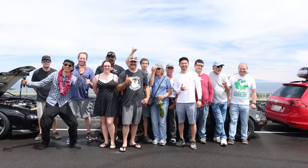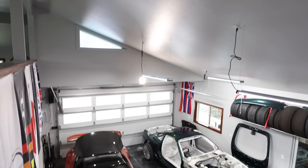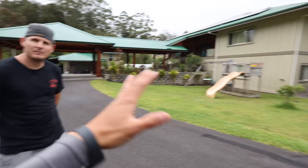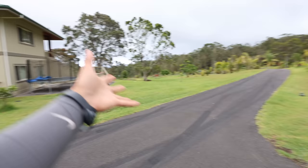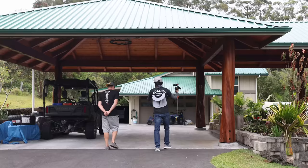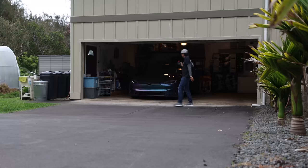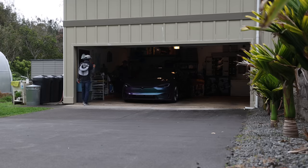A lot of people were telling me I need to go check out Ryan's collection, and he's had a Super Street feature before, about a year or two ago. So tell me about this property — it's almost like you have your own little racetrack. It's about five acres, and when we moved in it was just the house — about 2,000 square feet with an ohana guest house and a two-car garage. But being a car guy, a two-car garage ain't gonna cut it, so we added the garage.